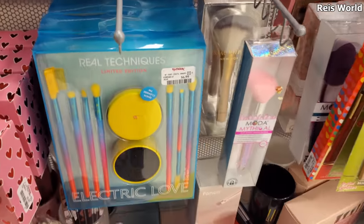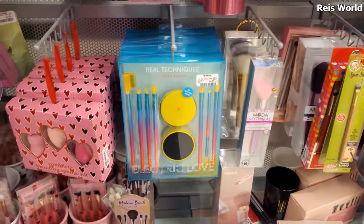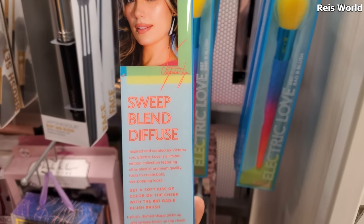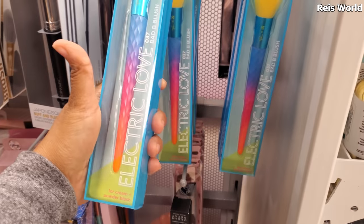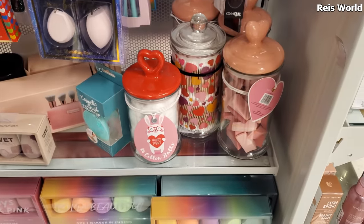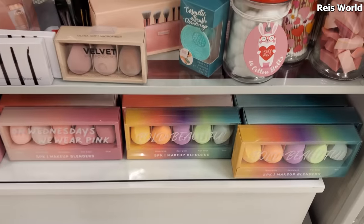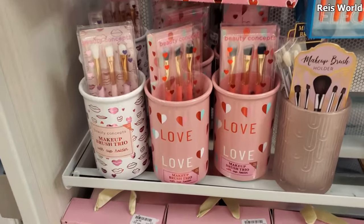I'm loving this color scheme - that is seven. I love the colors like that. Look at this, this one's cute too by Real Techniques - these are four dollars, there's a handle, those are cute. Then we have containers. More pinks - this reminds me of Easter, right - like the five pack. We have Love Love makeup brush trio.